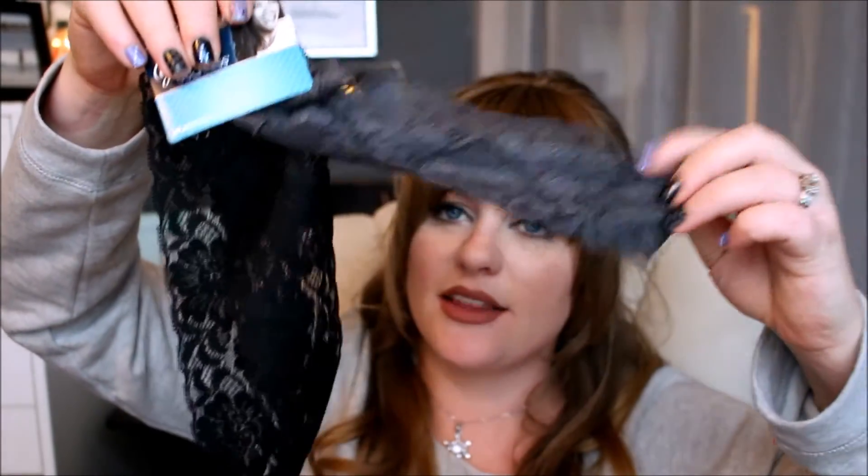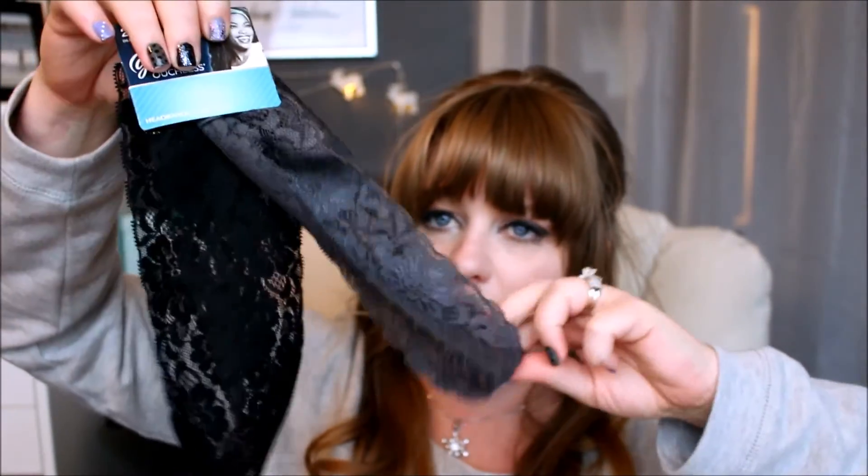The next thing I picked up were two headbands — these were a dollar, by the brand Goody. There's a gray and a black one and they're just lace. I love these for washing my face and doing my makeup because they're strictly elastic and won't leave a harsh line in your hair. I always do my hair before my makeup, so that works perfectly.